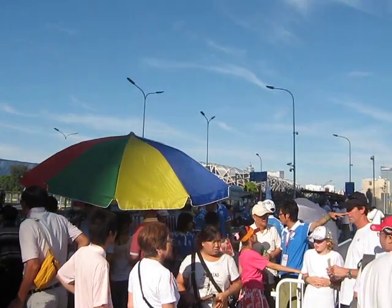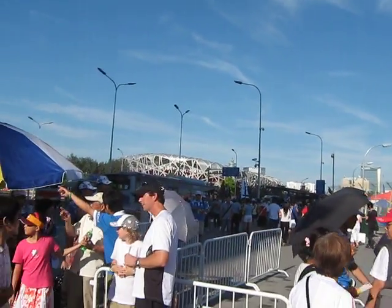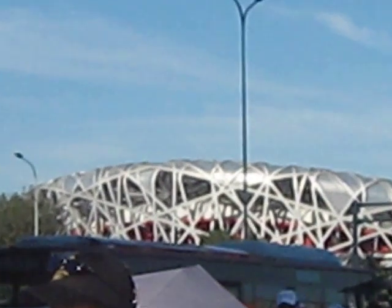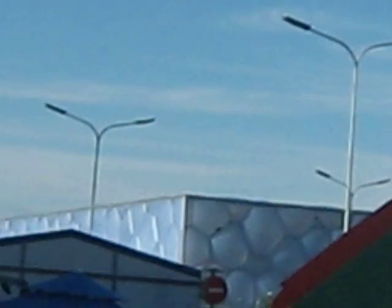Let me step over here just a little bit — in the background you can see the Bird's Nest. I'm going to zoom in just a little so you can take a look at that. Then I'll pan back over just a little bit and you'll get just a glimpse of the top of the Water Cube.